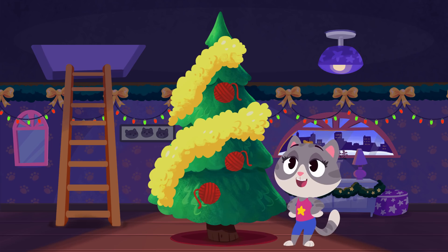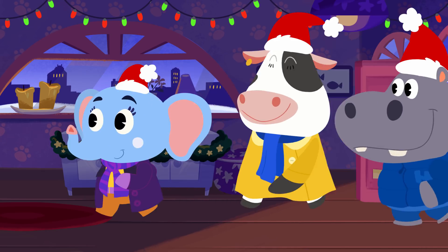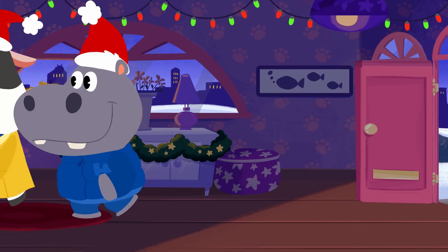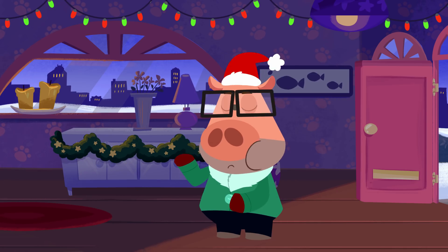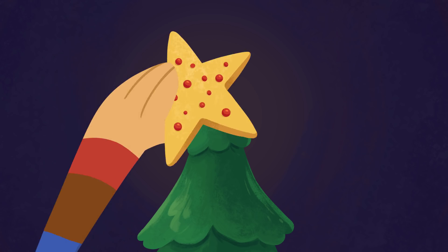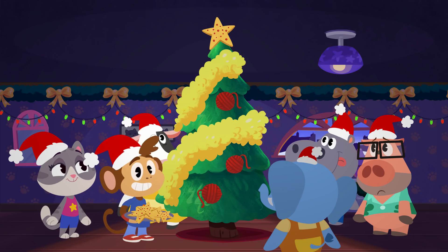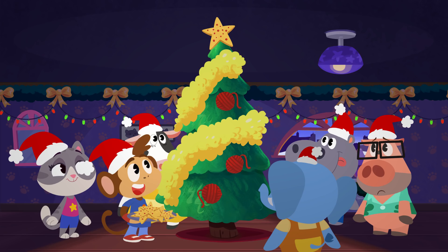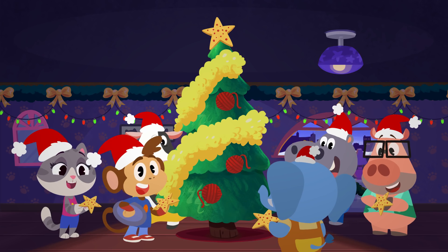Now all we need is a tree topper to finish the tree. Oh! Oh no! The guests are here and the tree isn't finished! What are you doing, Bip? Aw, that cookie makes an awesome tree topper! What a beautiful Christmas tree it turned out to be!